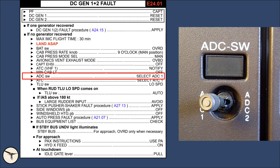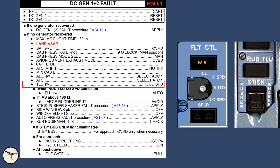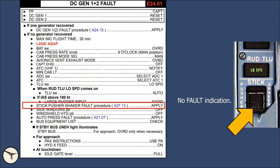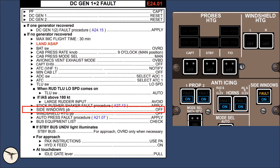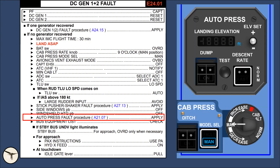The air data computer selector switch must be set to number 1, the same applies to the transponder — set code 7700 for emergency. The automatic operation on the TLU is lost; the standby TLU actuator is energized when the TLU switch is set to a position other than auto. When the TLU low speed label comes on, the TLU switch is set back to auto to de-energize the standby actuator. The stick pusher and shaker have failed including the fault light, so there is no alert — the procedure calls for increased speed for approach. Side window heating is lost and switched off. Windshield heating is selected off because it is powered by AC-VF but the failure alert is lost, meaning there will be no alert if the windshield overheats.